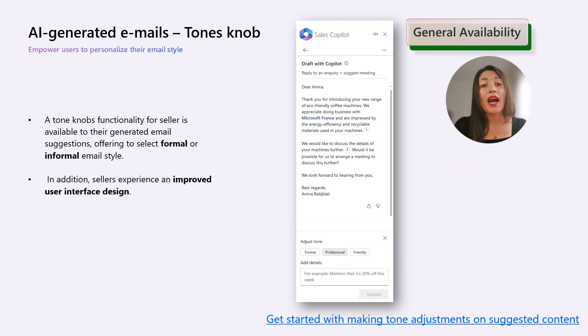Sellers now have access to the tone knob feature that allows them to choose between formal and informal email style for the generated suggestions. Additionally, there is an enhanced user interface design to improve the overall seller experience. This is a very important feature for sellers in order to adjust the tone with their customers, whether it's a formal, friendly, or professional email.